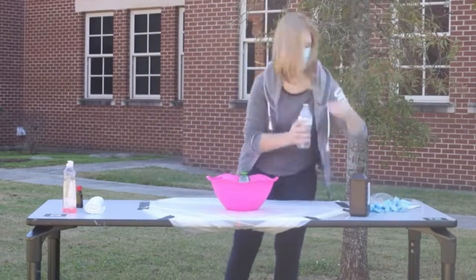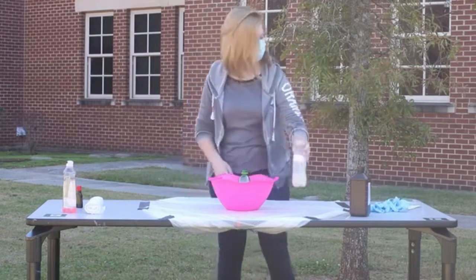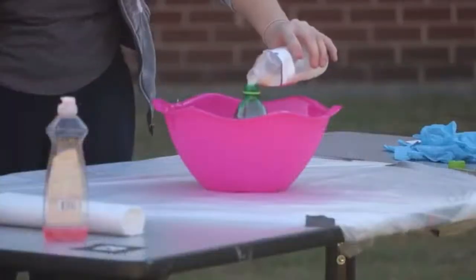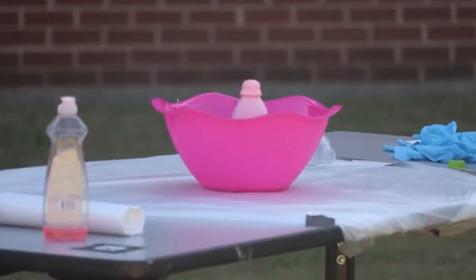One video is elephant toothpaste, one is rock candy, and one is Coke and Mentos. The elephant toothpaste experiment links to our mission because the chemical reaction that occurs is similar to the one that occurs within a rocket.